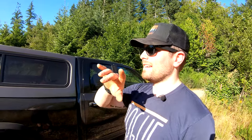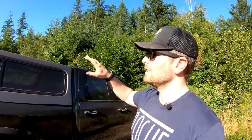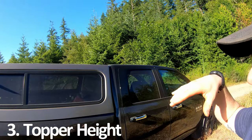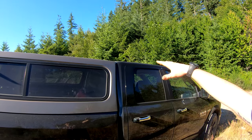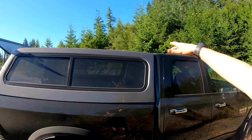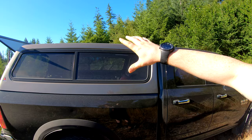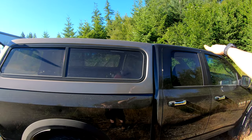Another thing to consider when looking at buying a new or used camper shell is the height. It usually comes in three options: your low rise which is flush with the cab, your mid-rise, and then your high rise style of camping shell.